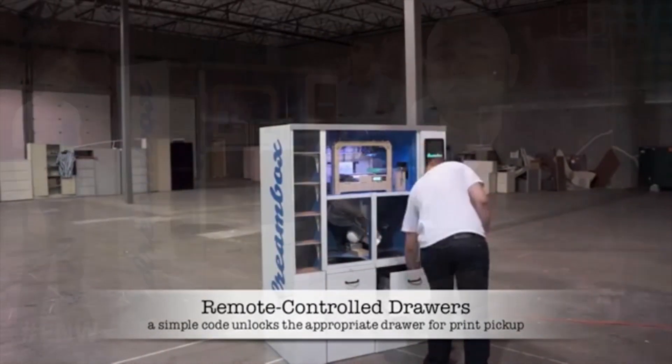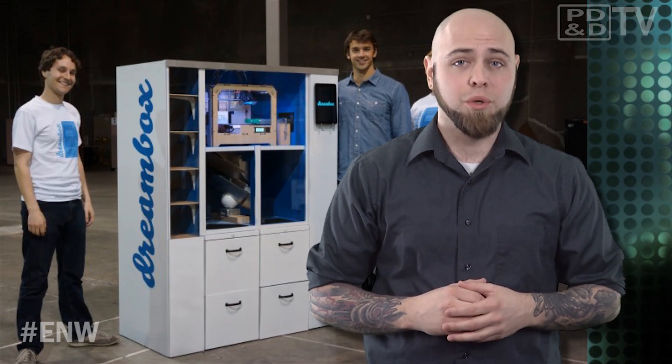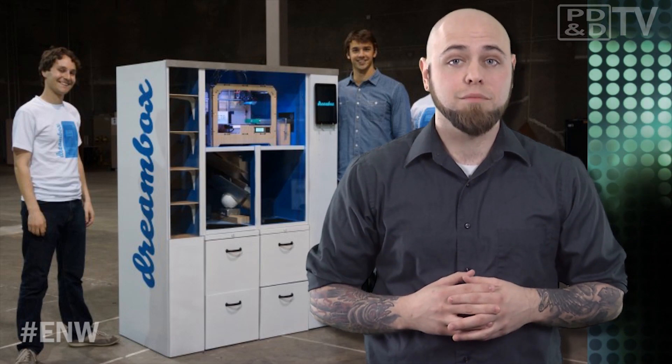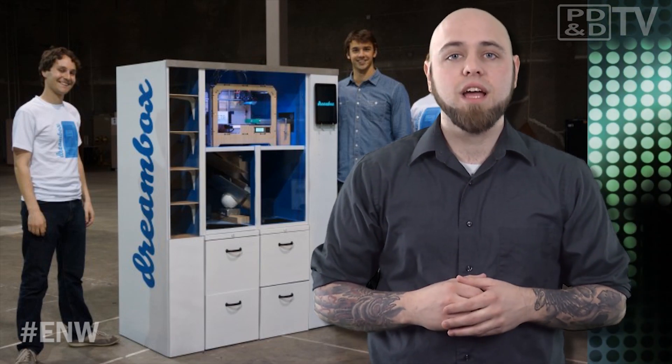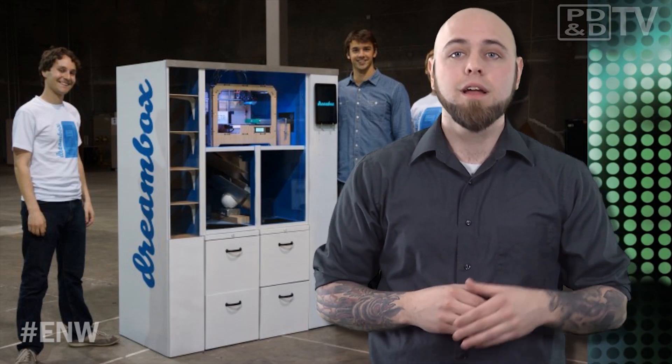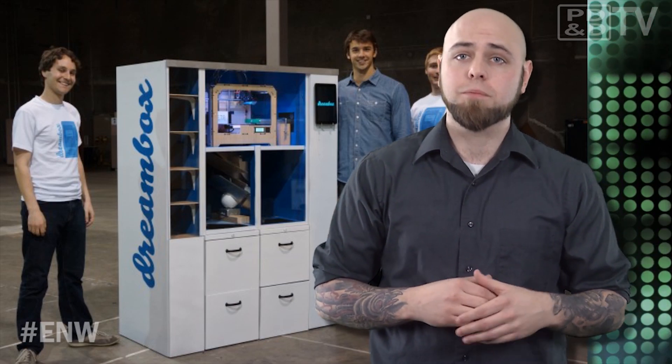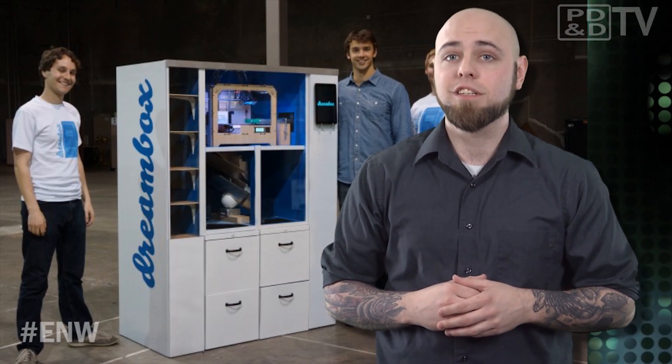The average print will cost around 15 bucks, but can be as little as $2. Pricing is dependent on the material and the type of printer within the closest vending machine. While the current prototype makes use of a MakerBot Replicator, the company is hardware agnostic and is seeking vendor relationships to ensure the latest technology is used in Dreambox machines.